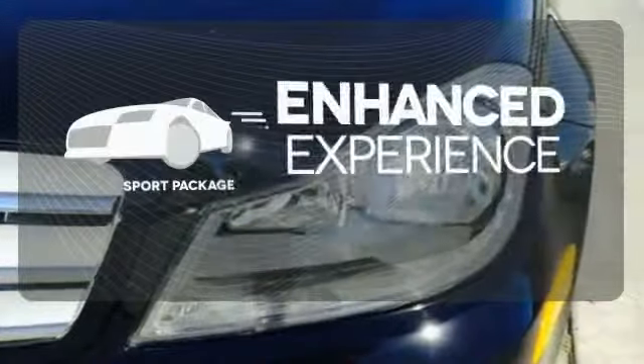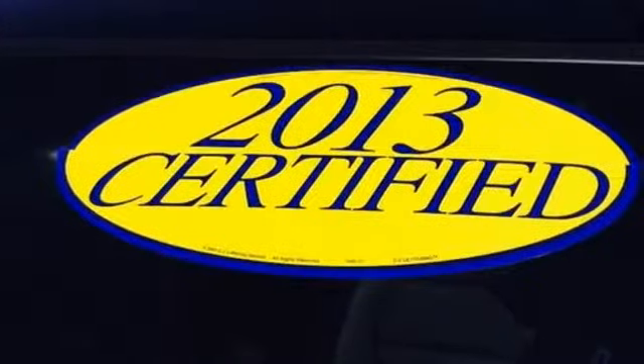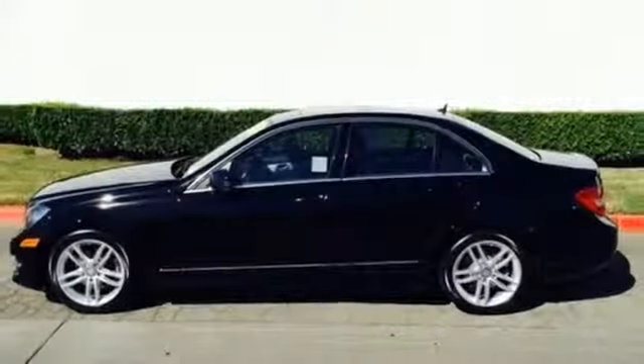Drivability and functionality is enhanced with the included sport package. The cutting edge has been moved forward once again. Get out in front with the C-Class today.